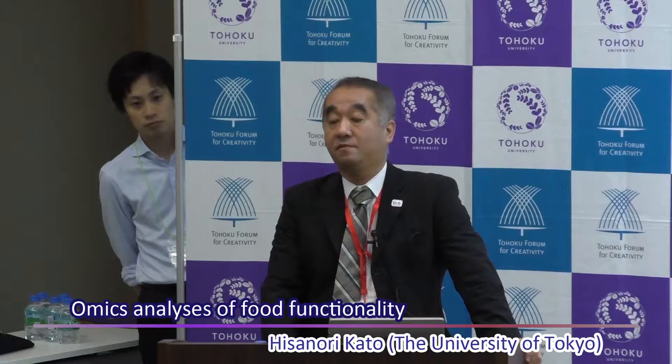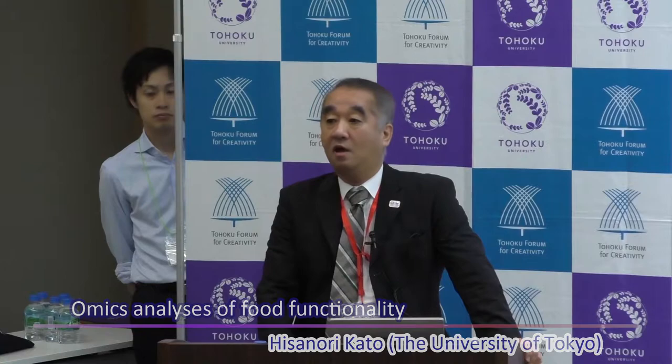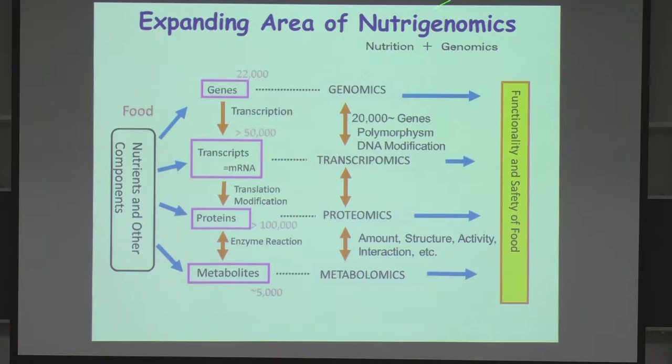I am very honored to be invited to this excellent symposium. I hope all the international guests are enjoying this Japanese typhoon. Today I'm going to talk about nutrigenomics.